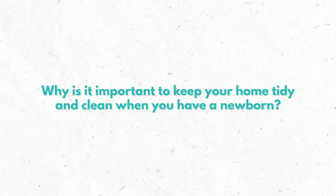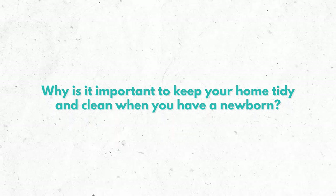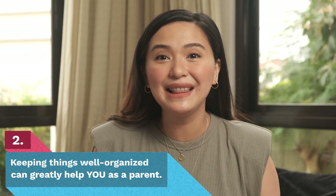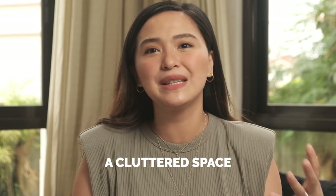But first, let's talk about why it's important to keep your home tidy and clean when you have a newborn. First and foremost, it's about the safety of your baby — you don't want to expose them to anything that could compromise their health. As a parent, it's our job to make sure our home is a healthy environment to raise our babies in. Second, keeping things well organized can greatly help you as a parent, because a cluttered space leads to a cluttered mind.